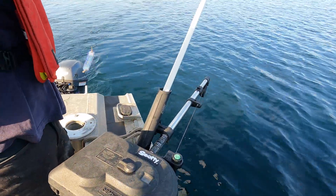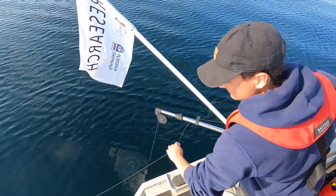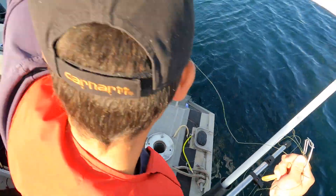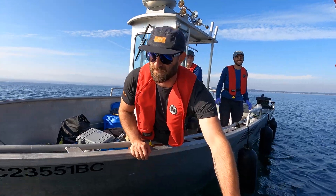We're using recreational gear and little tiny flashers and spoons, fishing like a miniaturized commercial troller. We catch the fish, bring them in, track each one individually in an individual bucket, and then move it over to the surgery boat where they're doing the acoustic tagging.